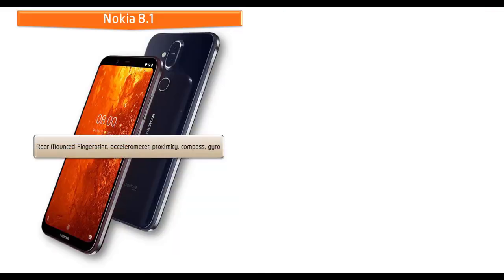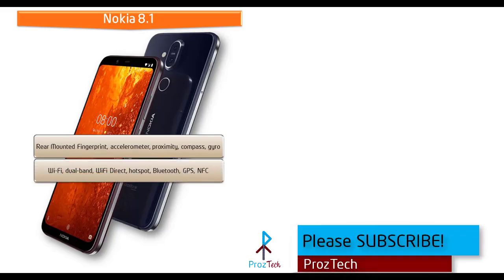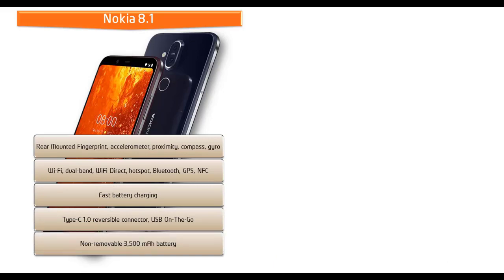In Nokia 8.1, the fingerprint scanner is placed on the rear side of the phone. Sensors include accelerometer, gyro, proximity, and compass. This phone also comes with Wi-Fi dual band, Wi-Fi Direct, hotspot, Bluetooth, GPS, NFC, Type-C reversible connector, USB On-The-Go, fast battery charging, and a 3500 mAh non-removable battery.